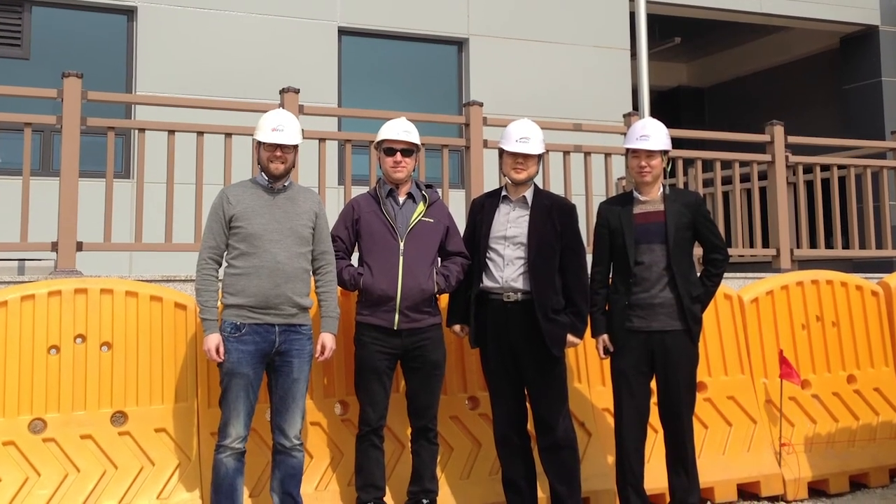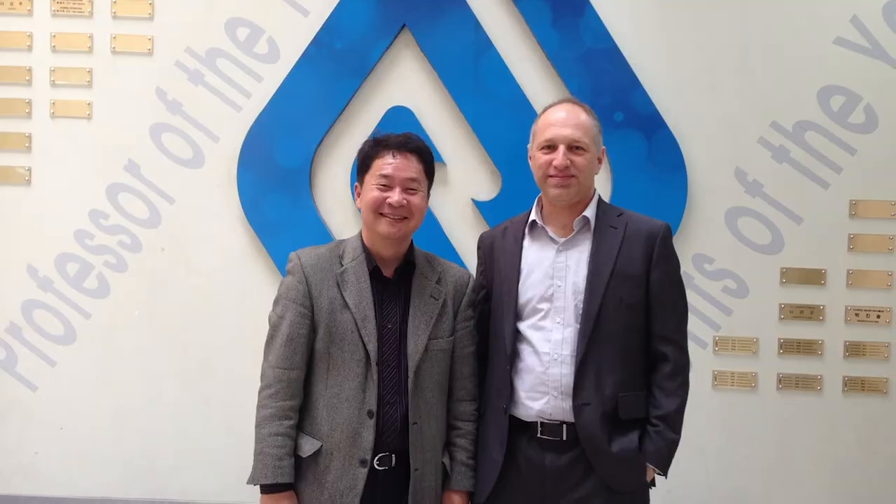Coming to the University of Colorado is not just coming to work with me — it's actually a whole community here. We have such an amazing environmental engineering program; this is by far one of the best programs in the country. We have about 20 faculty who are doing research in water, air, and environmental issues, and we have over 100 grad students. It's such a great community to be here.